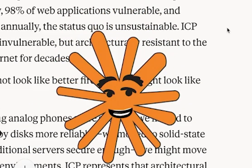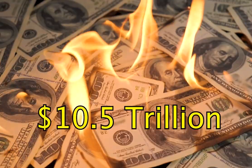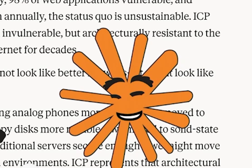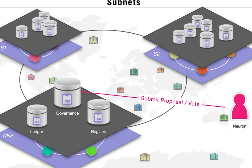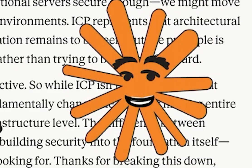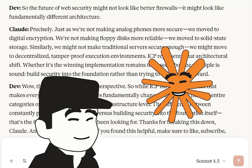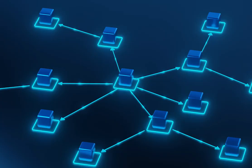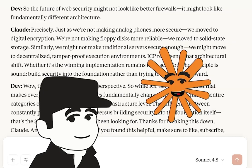That's a crucial distinction. It really is. The cybersecurity landscape for traditional Web2 is catastrophic — with 4,000 cyber attacks happening daily, 98% of web applications vulnerable, and breaches costing a projected $10.5 trillion annually, the status quo is unsustainable. ICP offers a different model: not perfect, not invulnerable, but architecturally resistant to the attack patterns that have plagued the internet for decades. Just as we didn't make analog phones more secure but moved to digital encryption, and didn't make floppy disks more reliable but moved to solid-state storage — we might not make traditional servers secure enough, but instead move to decentralized, tamper-proof execution environments. ICP represents that architectural shift. Whether it's the winning implementation remains to be seen, but the principle is sound: build security into the foundation rather than trying to bolt it on afterward.